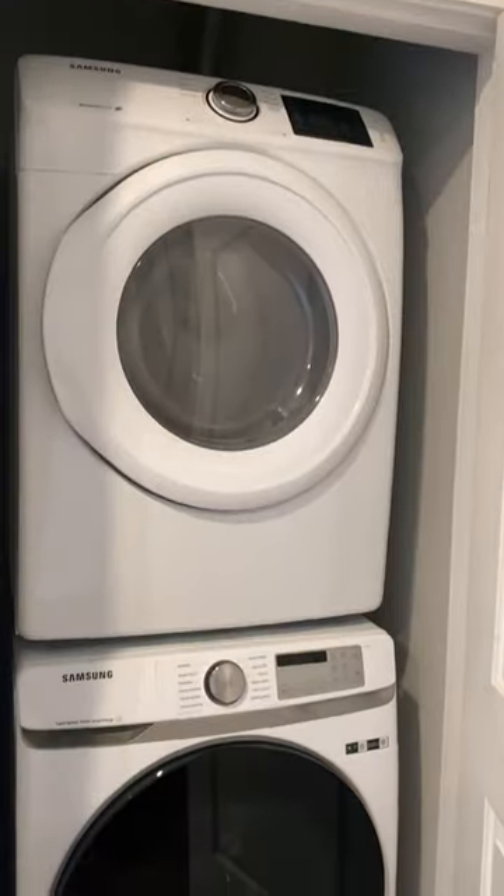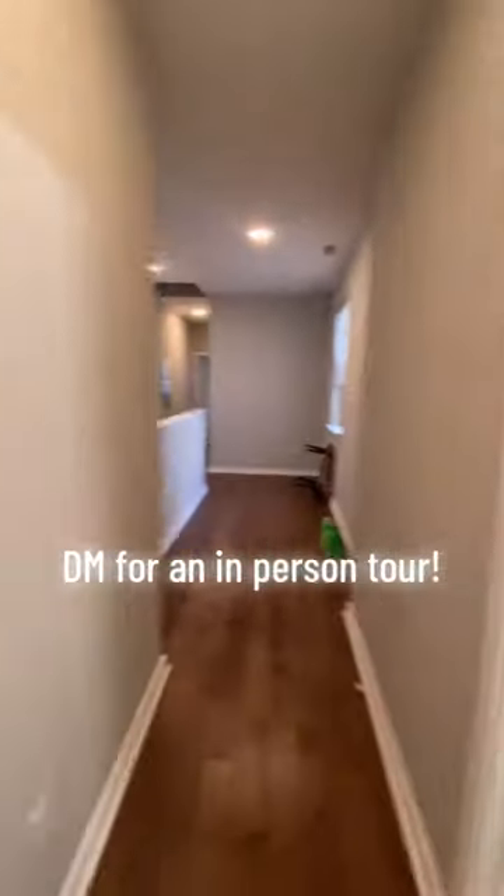You have tons of natural light in all the bedrooms. Available early August. Book now for an in-person tour.